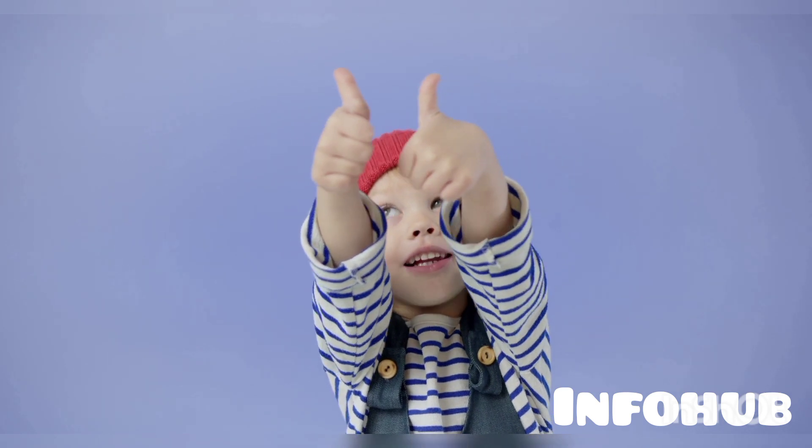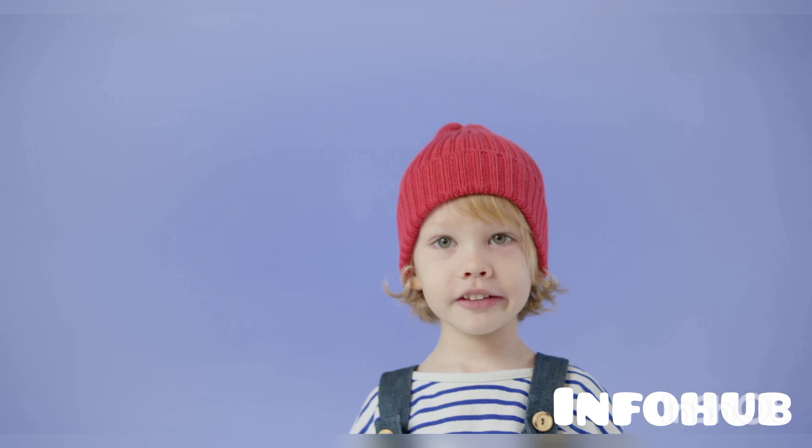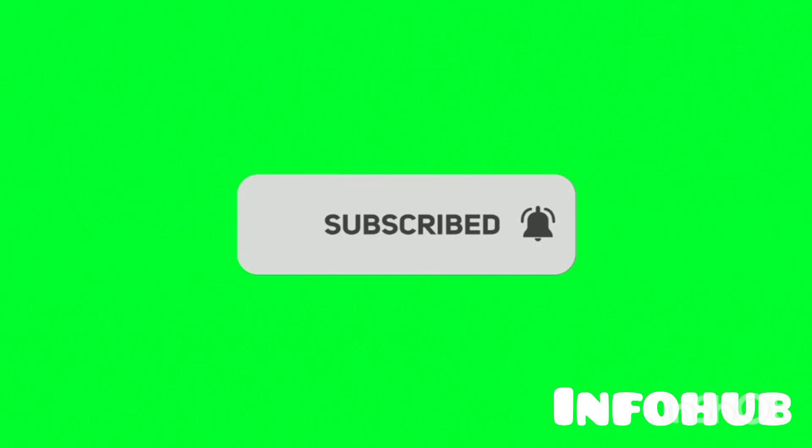If you liked this video, please give it a thumbs up and drop your questions in the comment section — I will surely answer them. Don't forget to subscribe to this channel so we can grow together, and turn on the notification bell so that when I release videos like this, you may be the first to be notified.